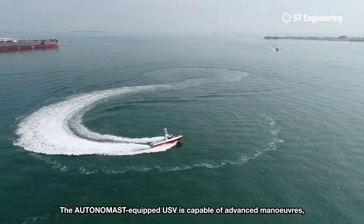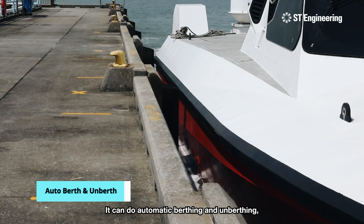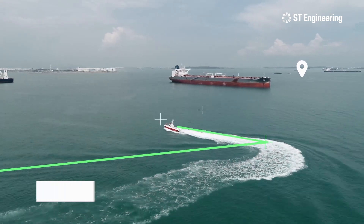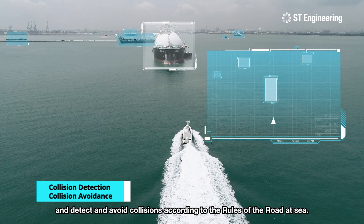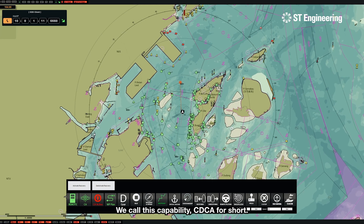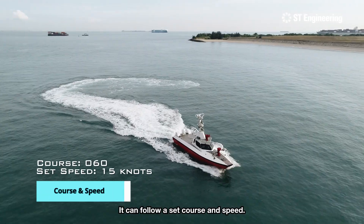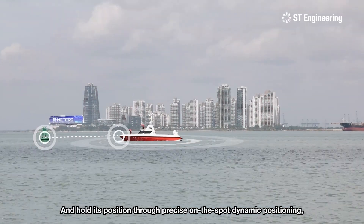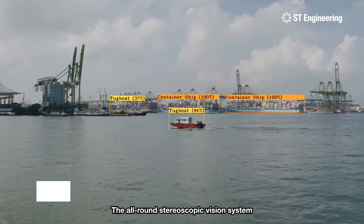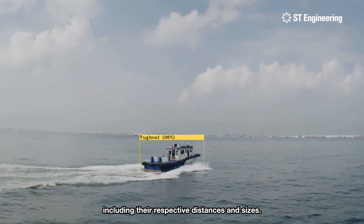The Autonomist-equipped USV is capable of advanced maneuvers and navigates in five ways: automatic berthing and unberthing, waypoint navigation, and detect-and-avoid collisions according to the rules of the road at sea — we call this capability CDCA for short. It can follow a set course and speed and hold its position through precise on-the-spot dynamic positioning or through digital anchoring for minimal energy consumption. The all-round stereoscopic vision system can detect and recognize vessels, including their respective distances and sizes.